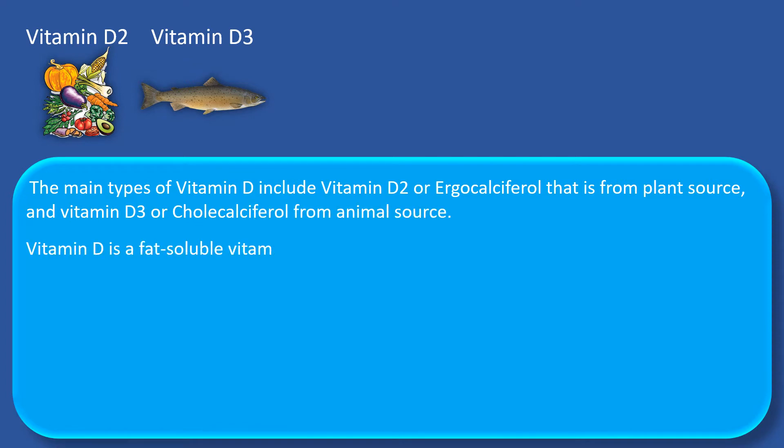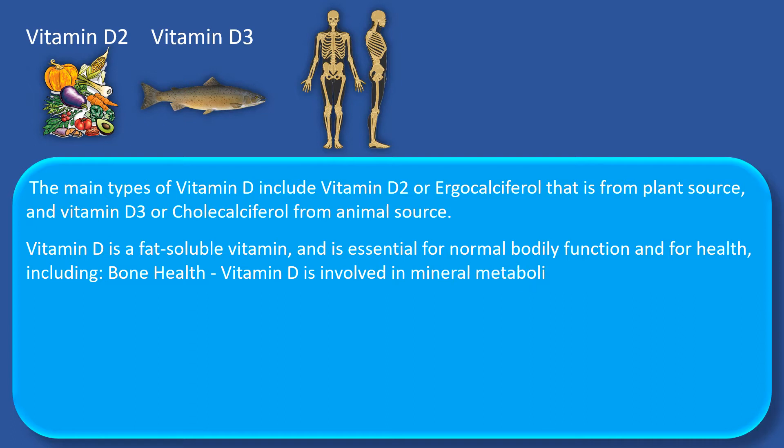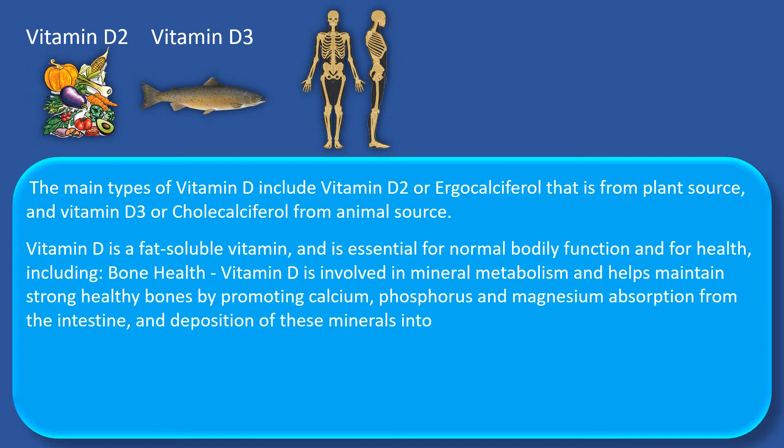Vitamin D is a fat-soluble vitamin and is essential for normal bodily function and for health, including bone health. Vitamin D is involved in mineral metabolism and helps maintaining strong healthy bones by promoting calcium, phosphorus and magnesium absorption from the intestine and the deposition of these minerals into the bones.